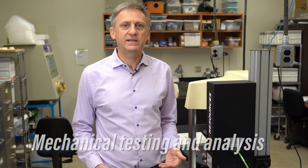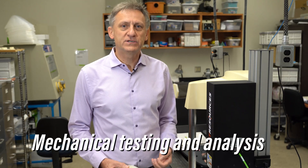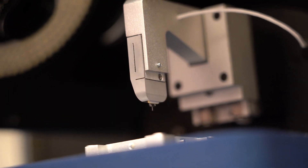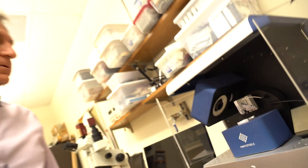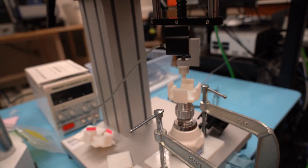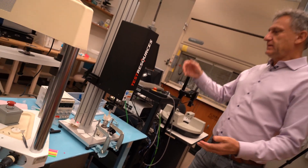The lab here is uniquely equipped for the interrogation of material systems across length scales. We have equipment that allows us to conduct mechanical loading experiments on the scale of centimeters to millimeters to micrometers.